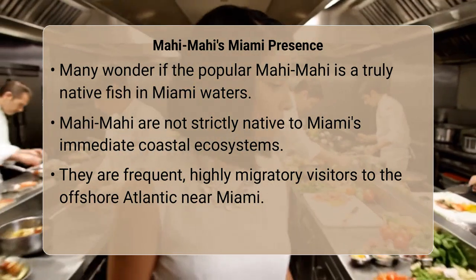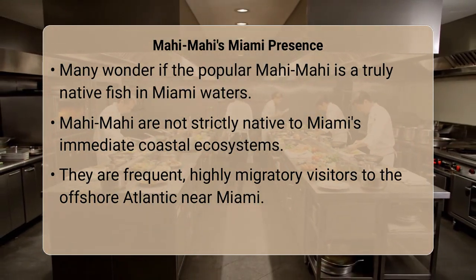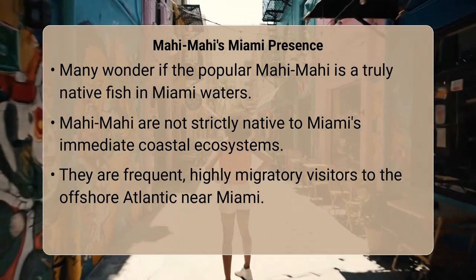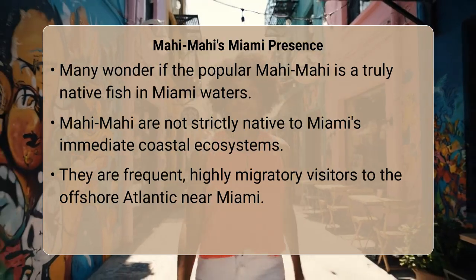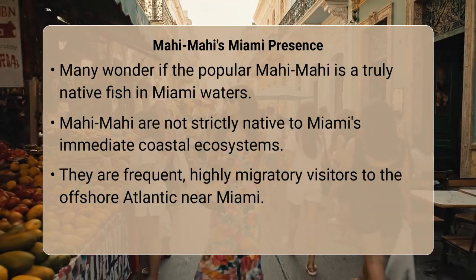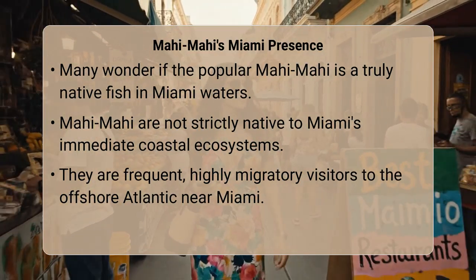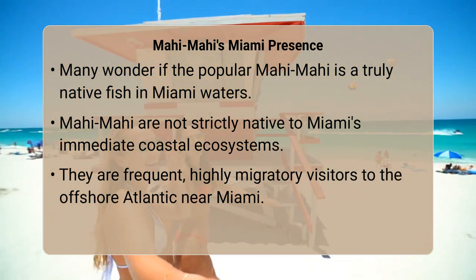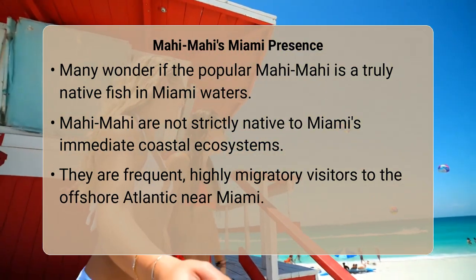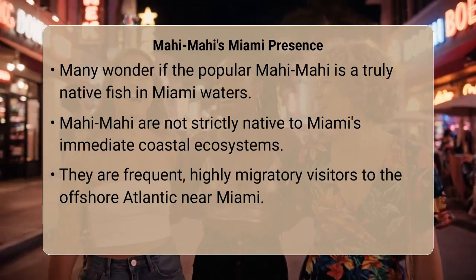Have you ever wondered about the exciting, vibrant fish that graces so many menus and fishing lines in Miami — the incredibly popular mahi-mahi? To directly answer your question, mahi-mahi are not considered native fish to Miami's immediate coastal waters in the same way some reef fish are. However, they are highly migratory, pelagic species frequently found and caught offshore in the Atlantic Ocean near Miami. They are a significant and seasonal visitor rather than a permanent resident of the inshore ecosystem.